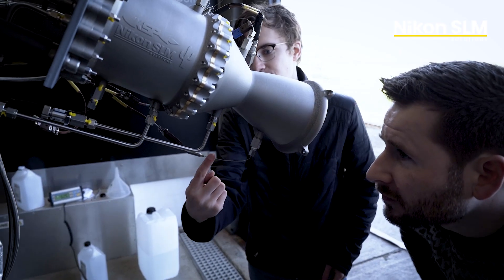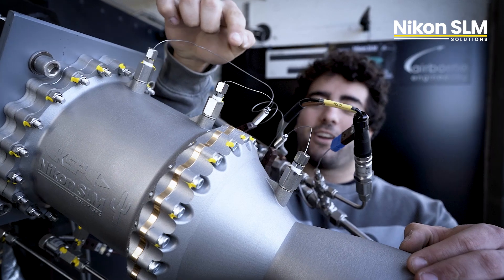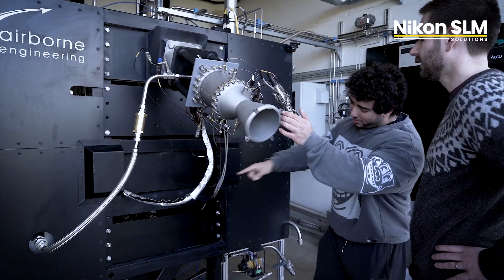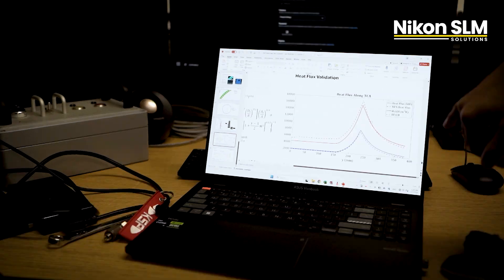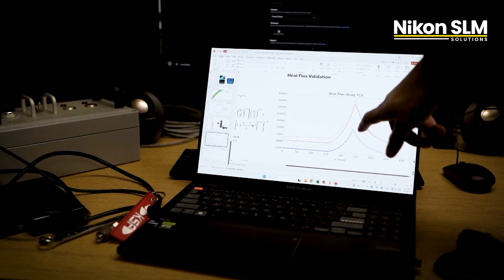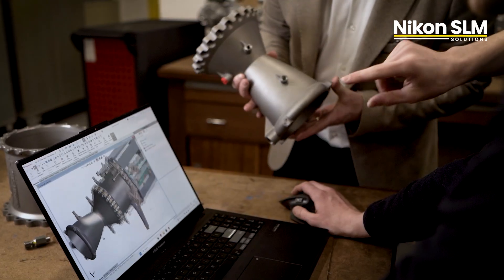One reason why we partner with projects like this is because we want to improve our SLM technology. With the data we generate in these and other projects, Nikon SLM Solutions can deeply understand the needs of the markets and push the machines to the status our partners require. We're just venturing into a new space here at the moment.